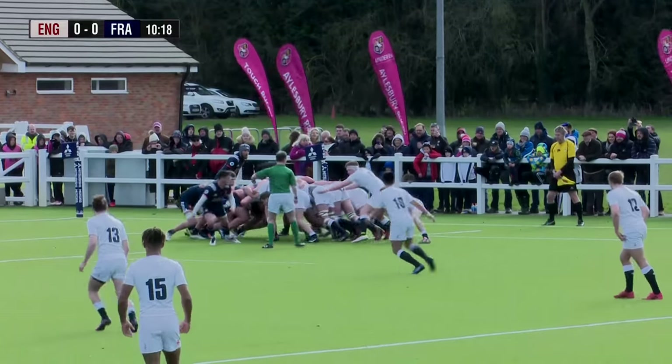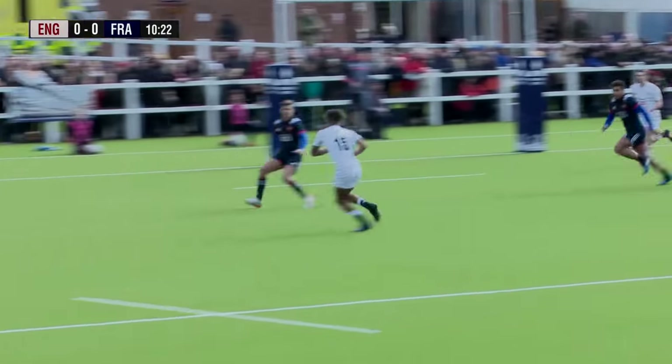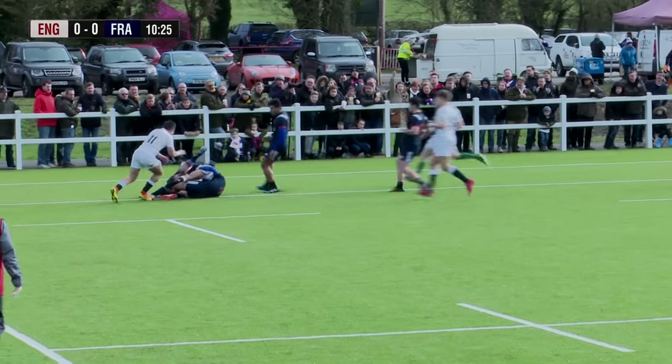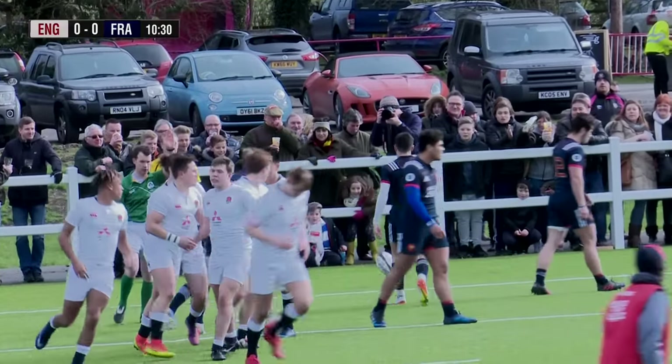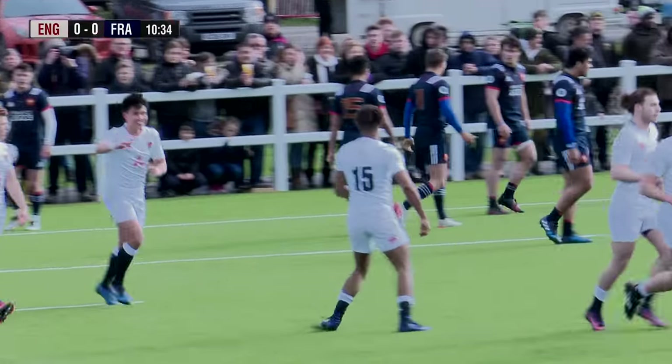He hits hard as well. I've seen him put some big hits on, especially on those Italians last week. England looking to run a move that might be off the training paddock. Obati Inbo takes two tackles, takes two men down with him, but he did manage to get the ball over the line and we have the game's first try. Elliott Obati Inbo doing just enough to get over.